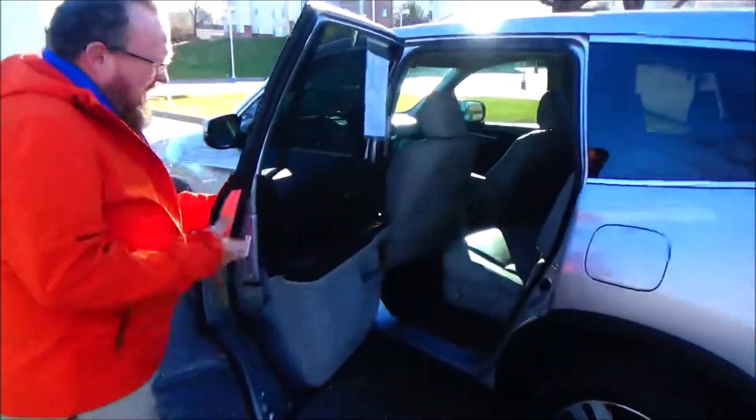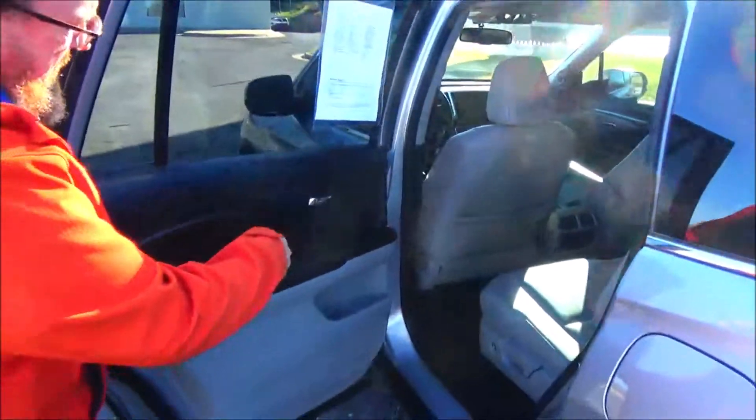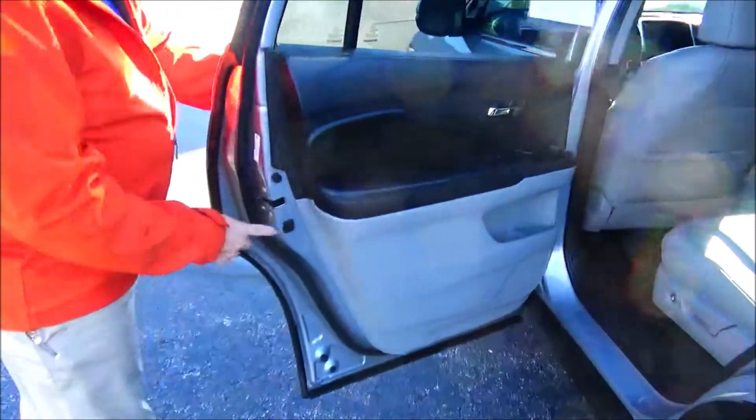Lots of leg room space, flat floor, center armrest with cupholders, latch system for child safety seats, map pockets, cupholders and storage in the door, and child security door lock.